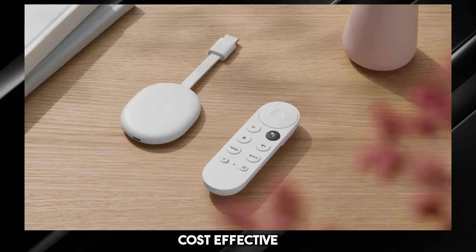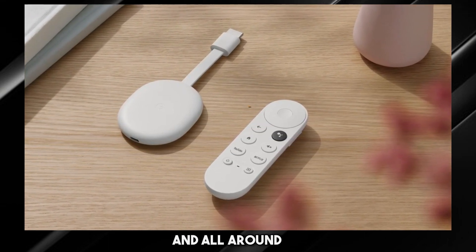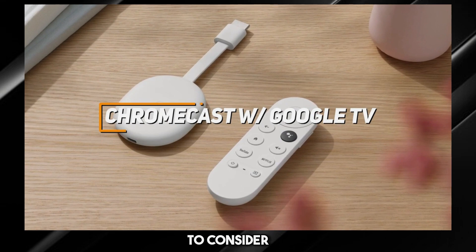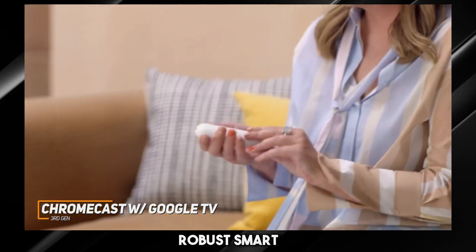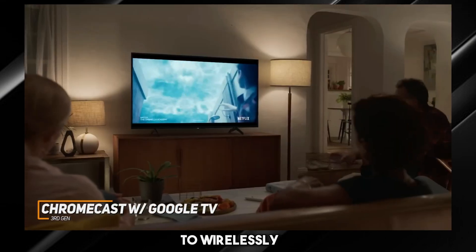Next up, we have the cost-effective Android TV box that offers an excellent mixture of app support and all-around streaming quality. The Chromecast with Google TV 3rd generation is a great overall option to consider, and a great inexpensive option for cord cutters that comes with robust smart home support, outstanding app support, and built-in casting capabilities to wirelessly share content.